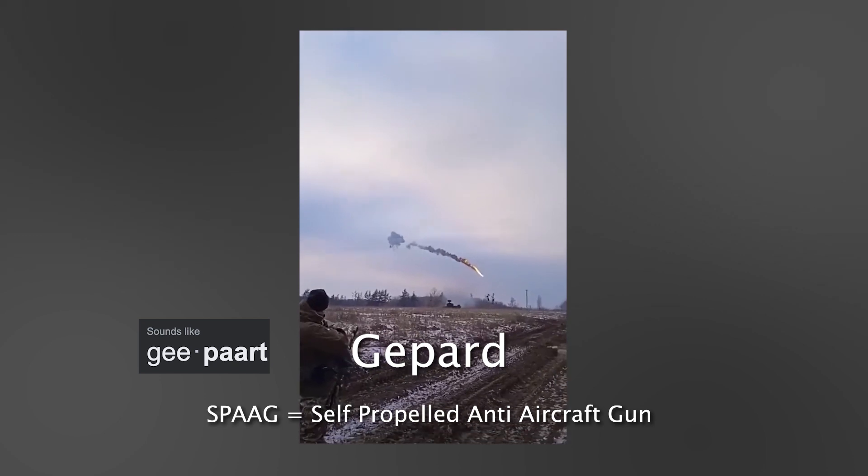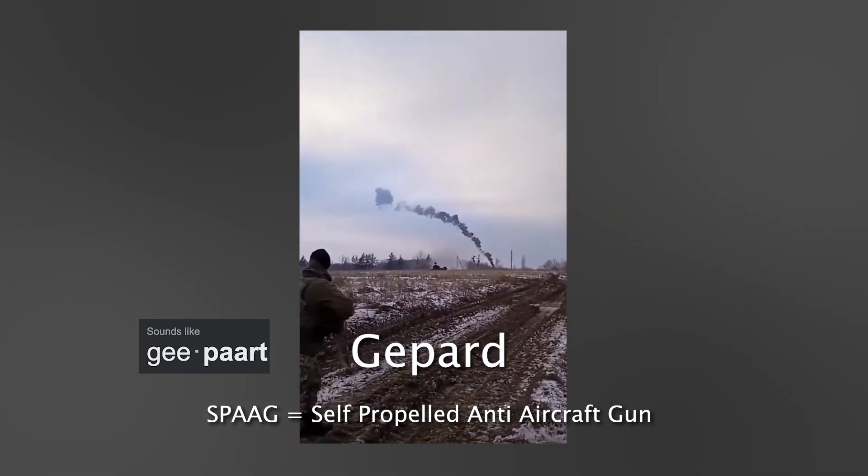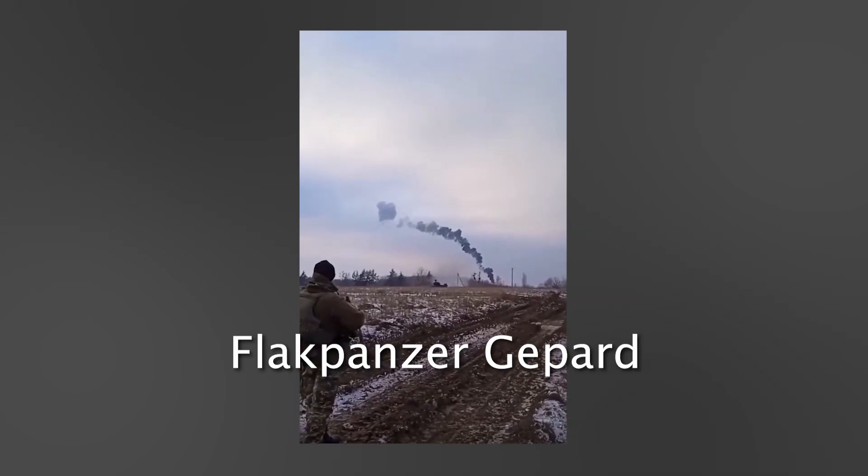It is called the G-PARD — a Self-Propelled Anti-Aircraft Gun, or SPAAG for short, also known as the Flak Panzer G-PARD.